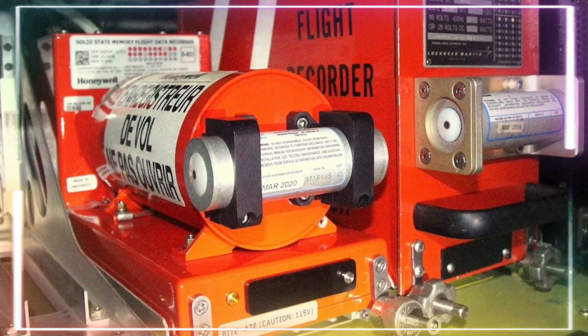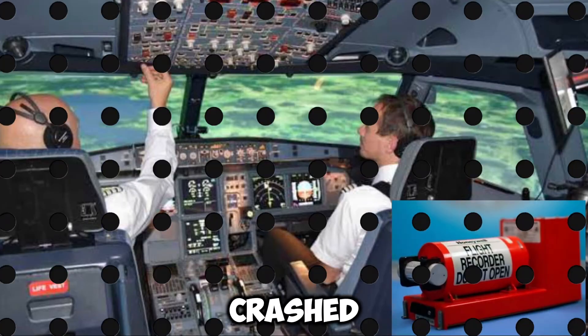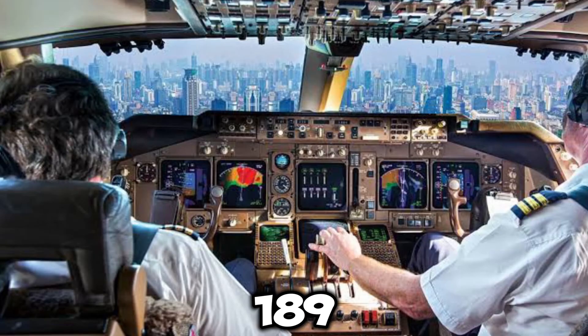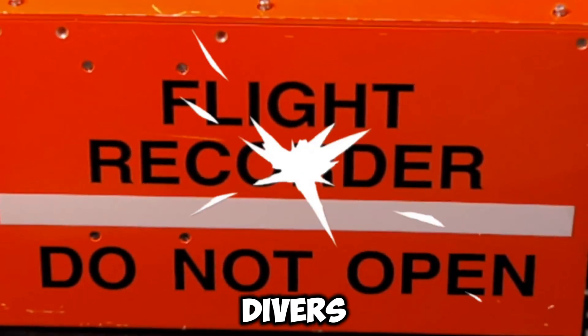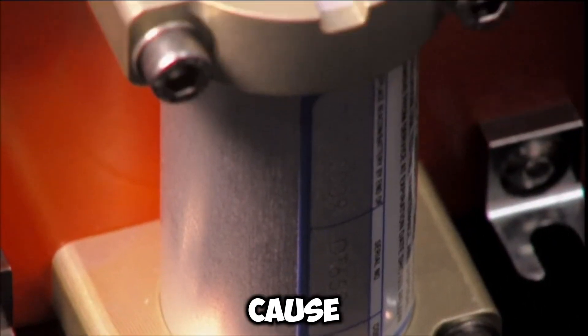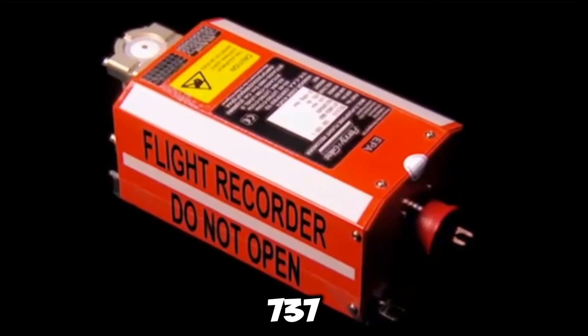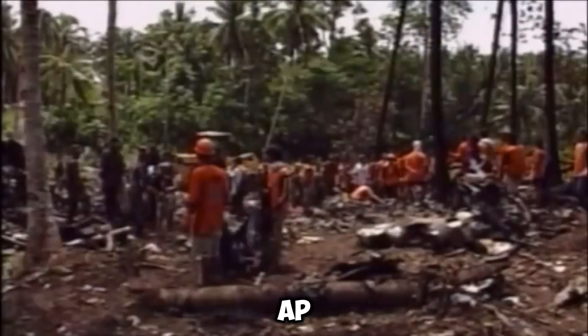How Black Boxes Are Made — How Do They Do It? One of the flight data recorders from the Lion Air aircraft that crashed into the Java Sea on October 29, 2018, with 189 people on board, was eventually discovered by Indonesian divers.